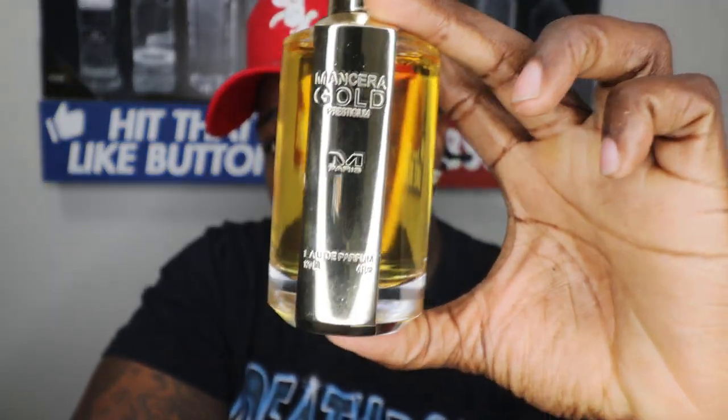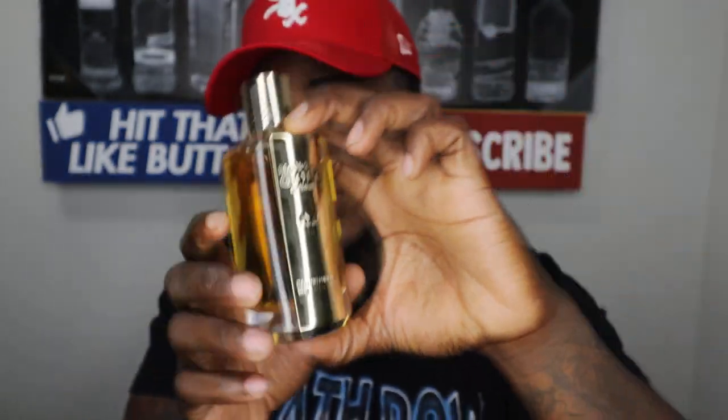Man, this is one of my favorites from Mancera. They have a Black Prestigium, they also have a Pink Prestigium which I hear the brother EQ Quality Fragrance speak about a lot — I want to get my hands on that one. But these are the two that I have, which is Gold Prestigium and Black Prestigium.